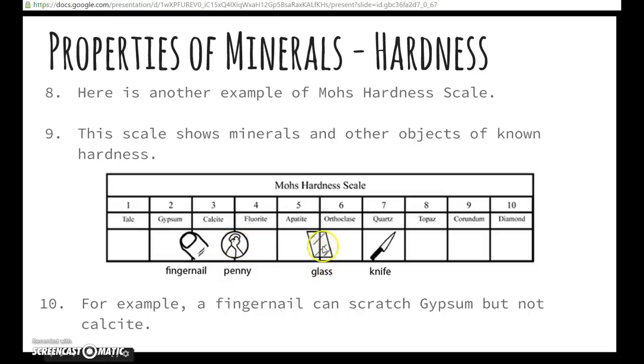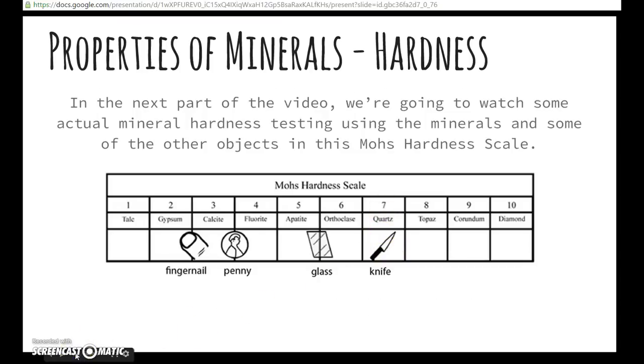Glass is another example — glass can scratch the mineral apatite, but it could not scratch orthoclase; orthoclase could scratch glass. Steel, like a knife, is the same hardness as quartz. In the next part of the video, you're going to watch some actual mineral hardness testing. Record the minerals and objects the teacher uses and where they belong on the hardness scale at the bottom of the page.